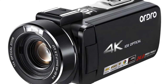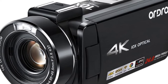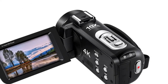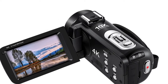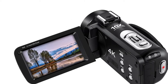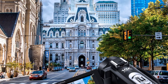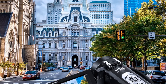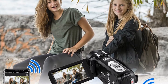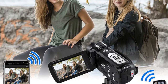Another noteworthy feature of the Ordro AC7 is its compatibility with multiple languages. This camcorder supports a variety of languages, including Japanese, French, German, Italian, Spanish, Portuguese, Russian, English, Polish, Turkish, Dutch, and simplified Chinese, making it accessible to users from all over the world. In terms of storage, the Ordro AC7 supports SD cards, which means you can easily expand its storage capacity as needed. The camcorder also comes with a camera function that allows you to take still photos with a resolution of 24 megapixels.